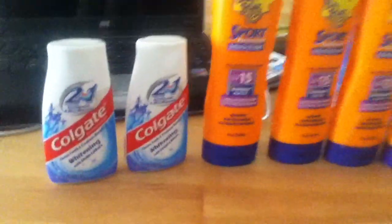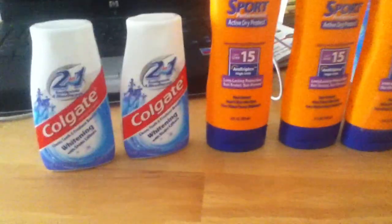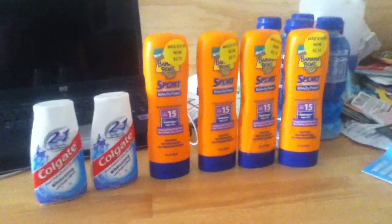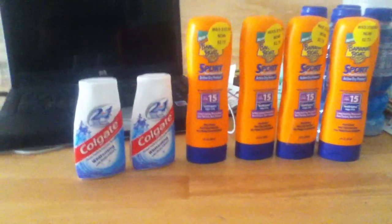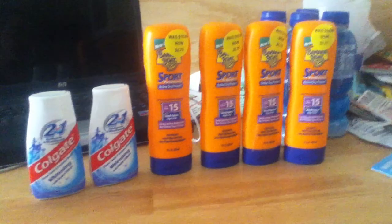Hi everyone, I wanted to do a quick video on what I got at Walgreens yesterday. I haven't been to Walgreens in like two or three months, just because I don't really care for their points system. But yesterday I went and I'm kind of glad I did. Let me show you what I got.